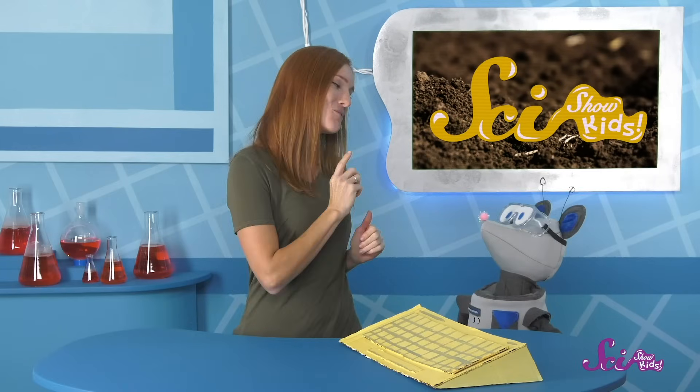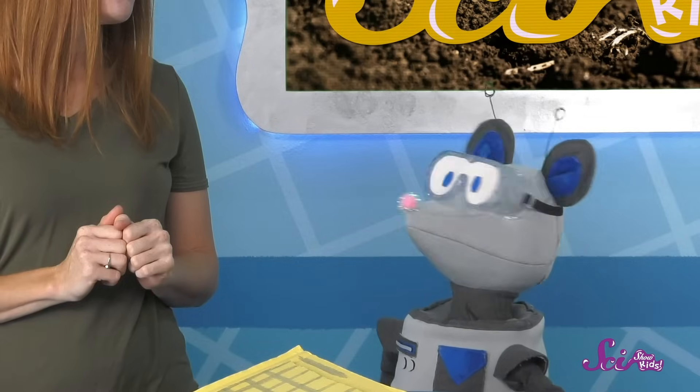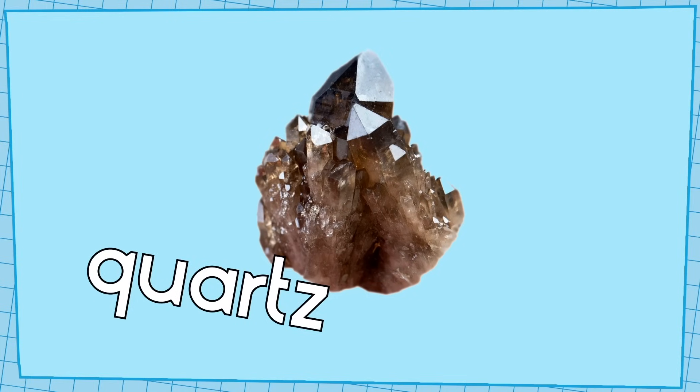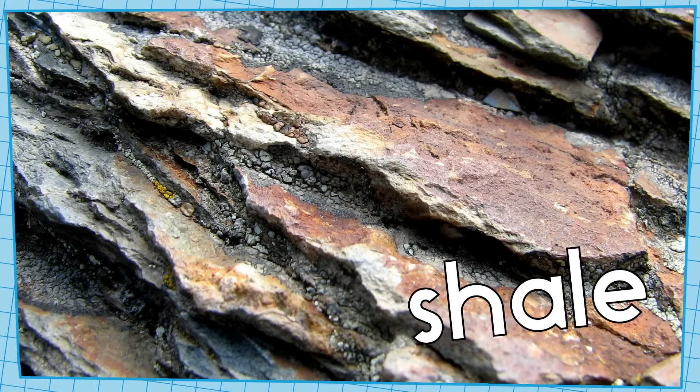You know there are all different kinds of rocks, right? They come in all different colors and textures. Different kinds of rocks make different kinds of soil! Rocks like quartz are really hard, so they take a long time to weather, and when they do, they make hard, grainy soils, like sand. Other rocks, like shale, are a little easier to break, so shale weathers into really teeny tiny pieces and makes thick, softer soils, like clay.